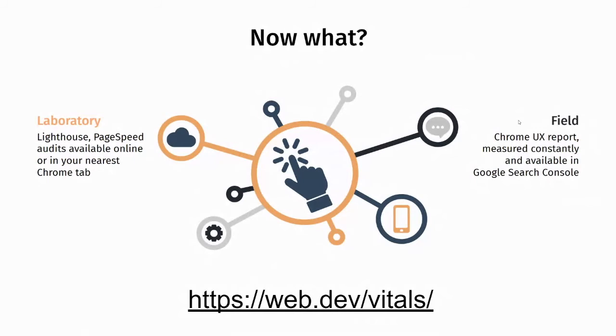This data is available to you as a store owner through Google Search Console. You won't get specific scores, but you will see when and where your pages are underperforming. All of the information presented here is available at web.dev/vitals, which is Google's canonical resource on the improvement of web content. Anything mentioned in this talk is described at length there — that's really where you'd want to go if you're interested in learning more.